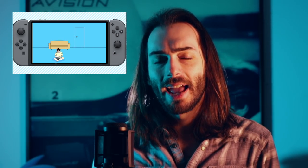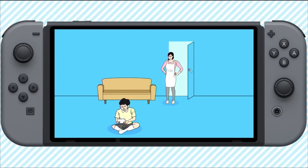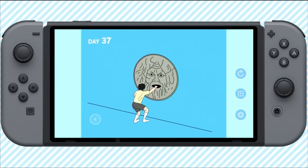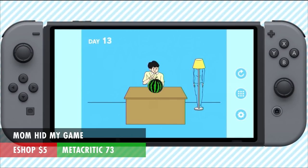Mom Hid My Game is a weird one. You play a kid trying to get his DS back that his mom hid, and you'll go through a series of different scenarios to try to get it back — they just get weirder and weirder. It reminds me a lot of WarioWare, but it's more puzzle-y than that. It's only $5 and has a Metacritic score of 73.